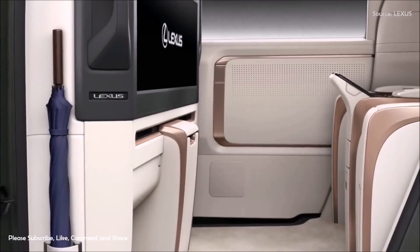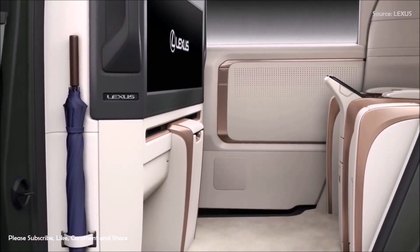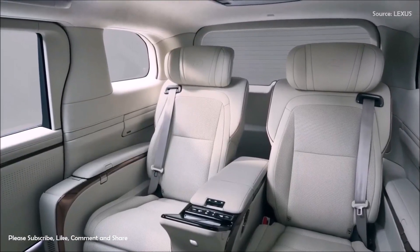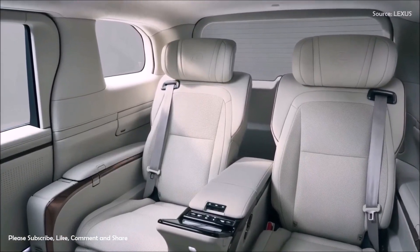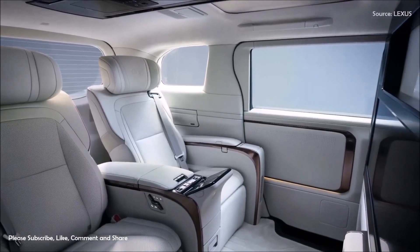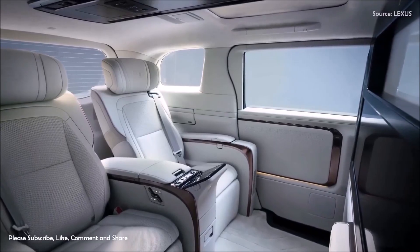The all-new LM will be available in the United Kingdom from autumn 2023. No pricing has been announced for the Lexus LM and all of its fancy options. Based on previous models, you can probably expect a price tag of over $124,000.